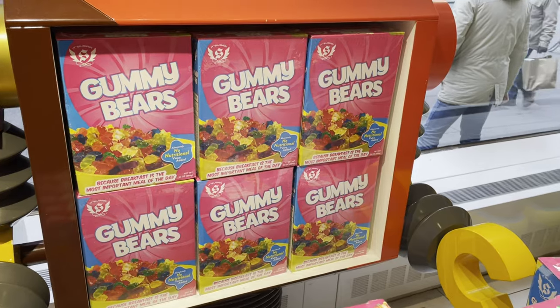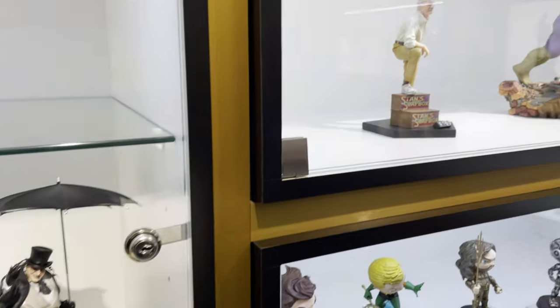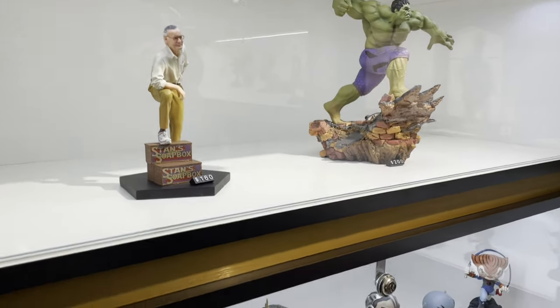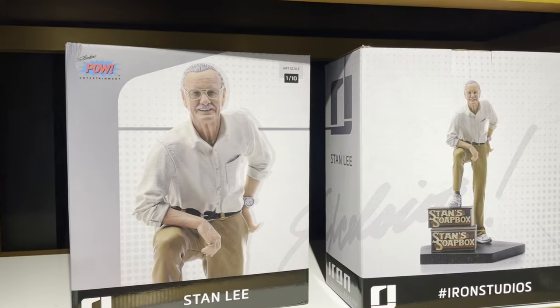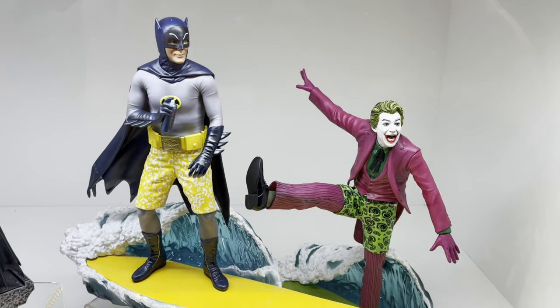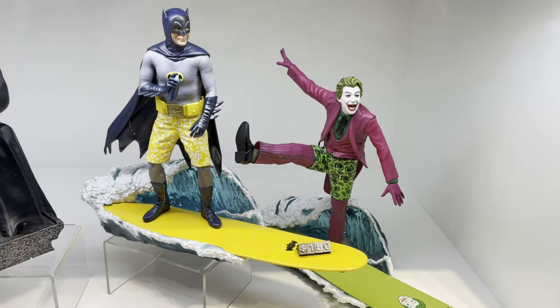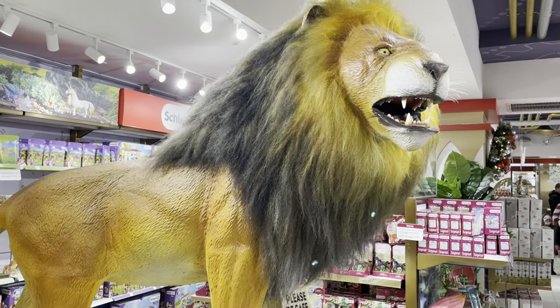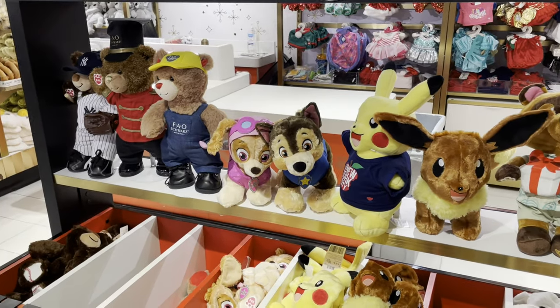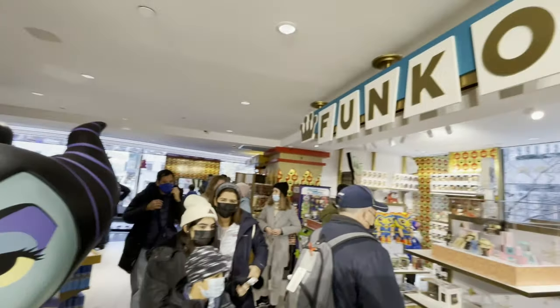If you want a cereal box filled with just gummy bears, they've got you covered. Here's a section of the store that could cost you a lot of money — fancy comic book style statues. The Stan Lee one's pretty neat. The Adam West era Batman and Joker surfing — pretty fantastic. There's even an animatronic lion that roars. There's a build-a-bear section that is very popular, and a large section all for the Funkos.